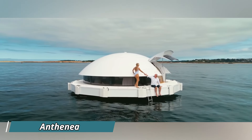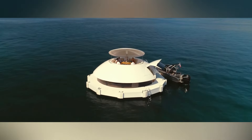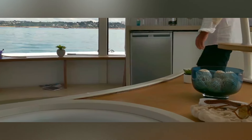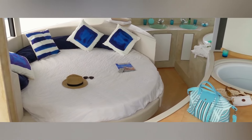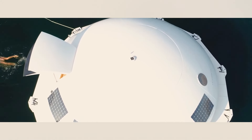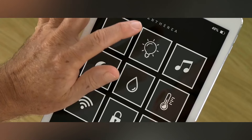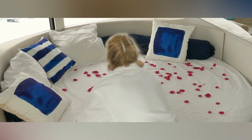Imagine waking up to a panoramic view of the ocean shimmering beneath you. Anthinea, the world's first floating eco-luxury hotel suite, makes this dream a reality. This futuristic pod looks like something straight out of a sci-fi movie, but inside it's pure luxury — a cozy living space with high-tech features and modern comforts, all designed to seamlessly blend indoor and outdoor living. The real star of the show might be the underwater viewing window: imagine gazing at exotic fish and vibrant coral reefs from the comfort of your plush sofa. Prices start in the tens of thousands of dollars. So is this floating palace your ultimate escape?